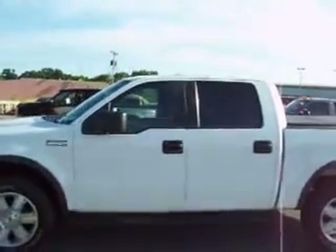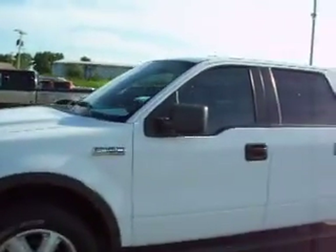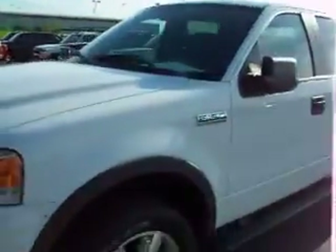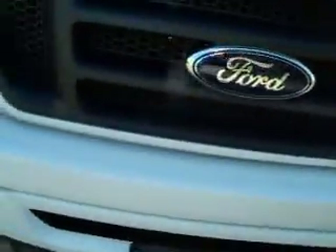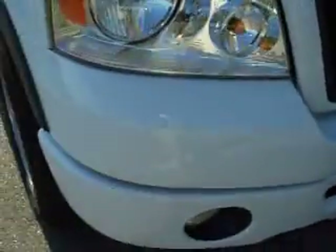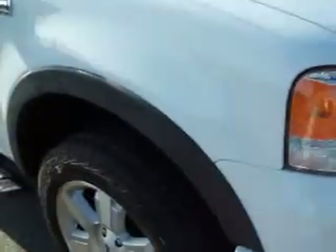This is stock number 14995, a 2006 Ford F-150 SuperCrew short box. This truck has a 5.4 liter V8 engine. From this video, you'll be able to tell that this truck is extremely clean all the way around.